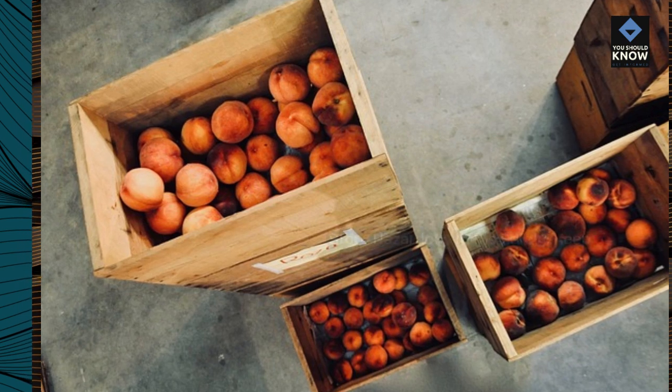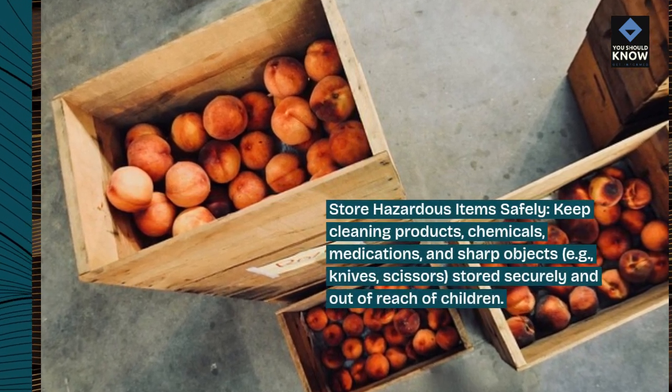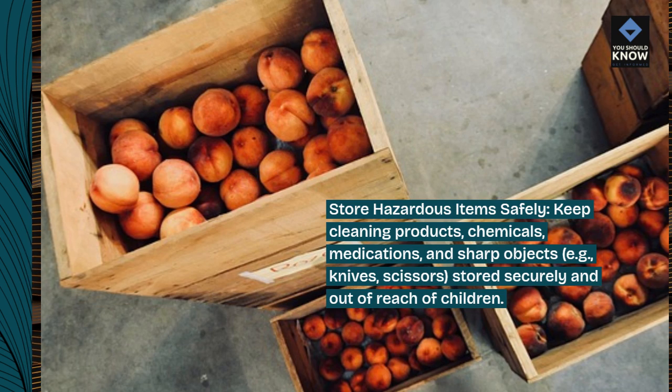Store hazardous items safely. Keep cleaning products, chemicals, medications, and sharp objects (e.g. knives, scissors) stored securely and out of reach of children.